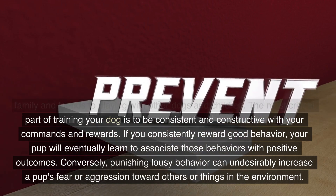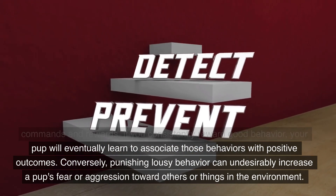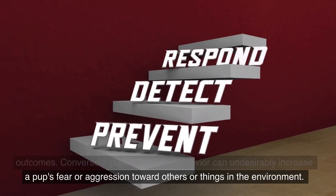Conversely, punishing bad behavior can undesirably increase a pup's fear or aggression toward others or things in the environment.